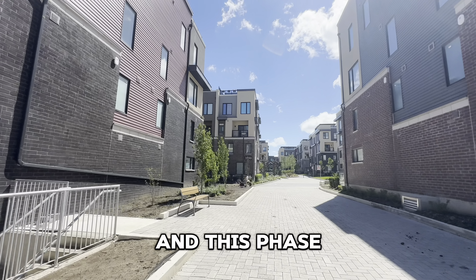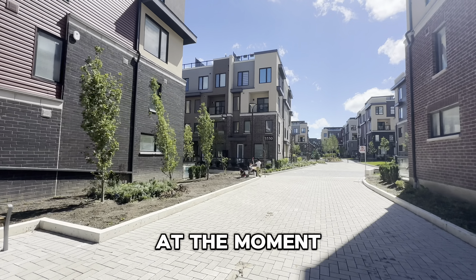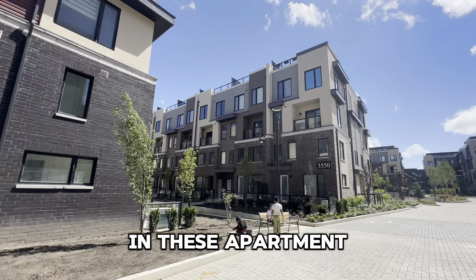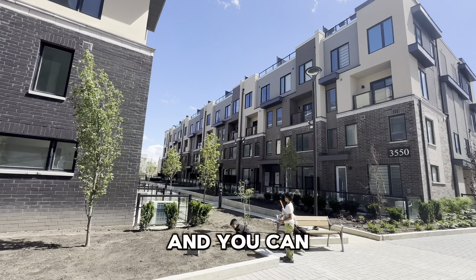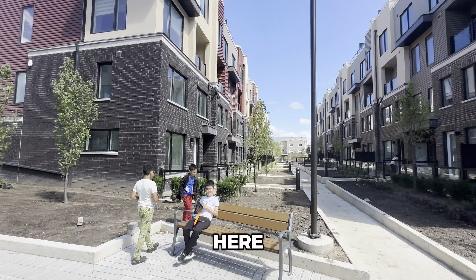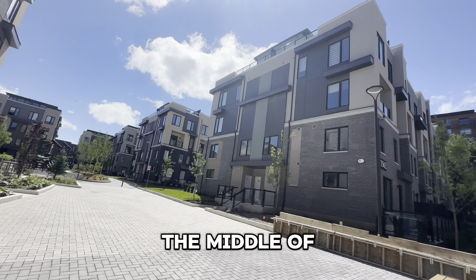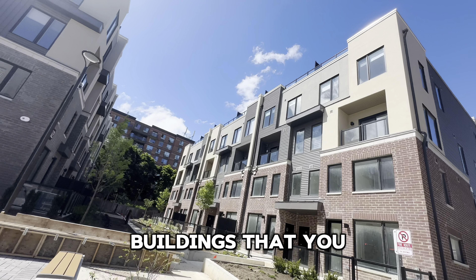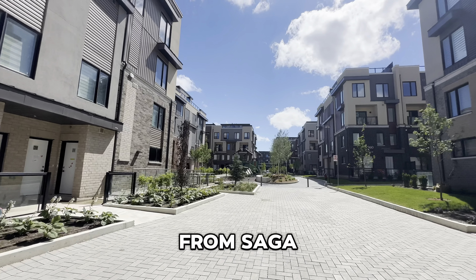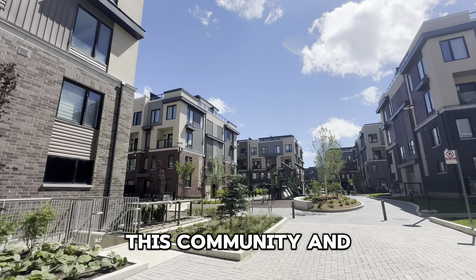They built these homes in phases, and this phase you can already see is currently done — you can even see some children playing at the moment. I'm just in love with this community. It's an already established community in Mississauga, but they were able to incorporate these condominium units here. You can feel the fresh air coming through this alleyway, which gives you a balcony area with flowers and a place to hang around. You're right in the middle of Mississauga. If you're interested, visit Subara Homes' website to see all available units in this community.